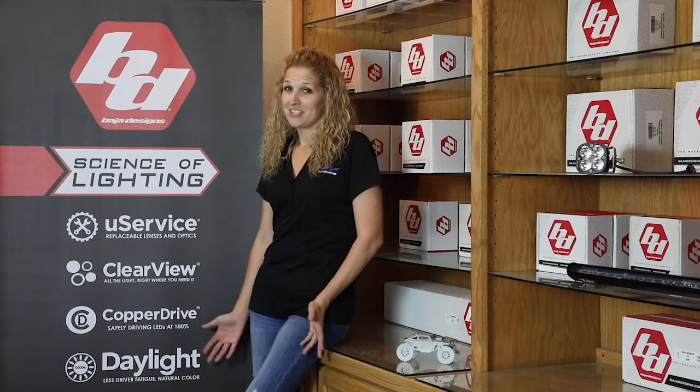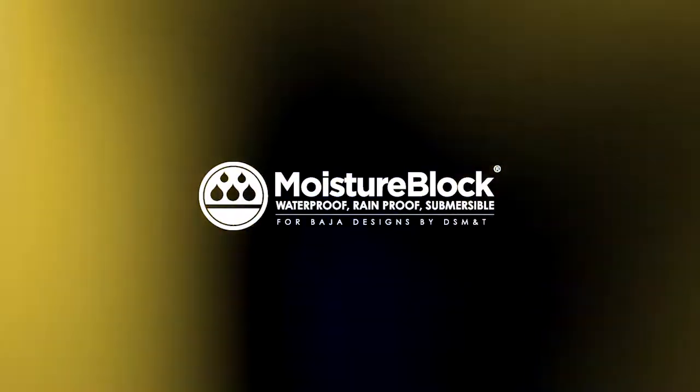You never know what you're going to be doing when you're out on the trails. Half the time we know that we're going to hit water at some point or another.